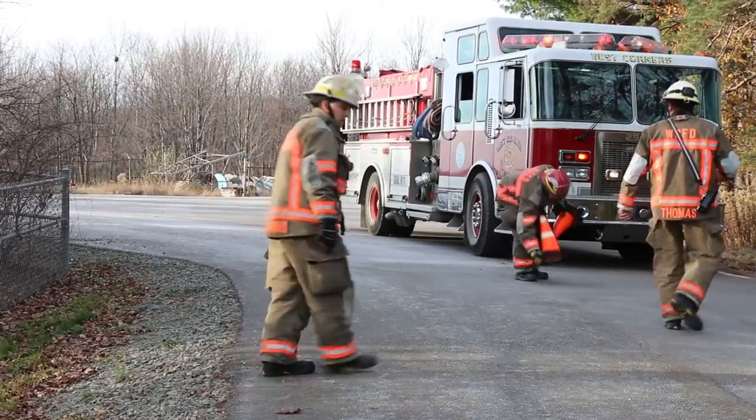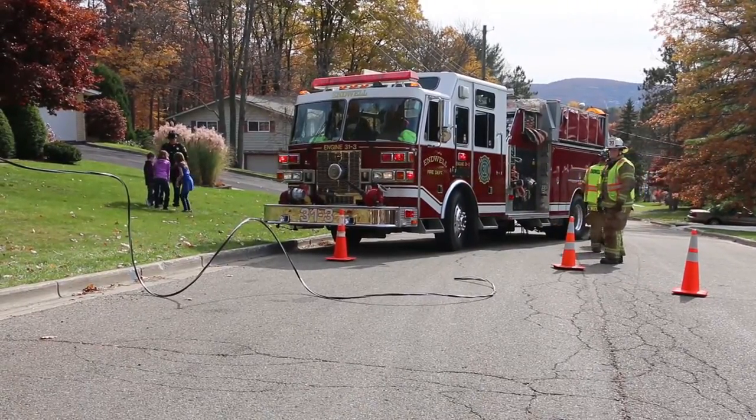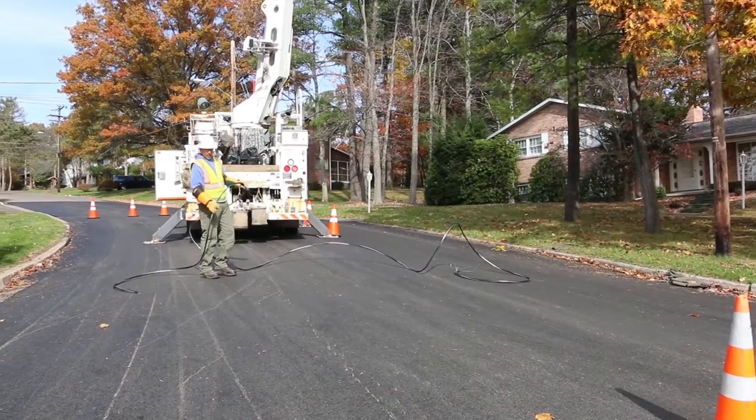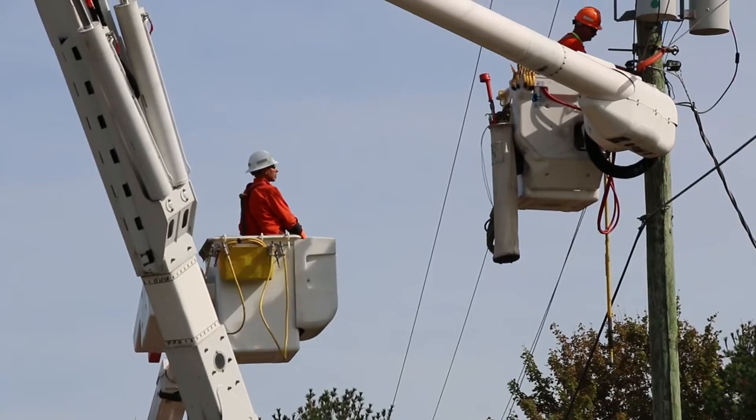Secure the area to protect yourself and the public. Keep your distance from any suspected electrical hazards. Also, keep yourself and your equipment at least 10 feet from power lines. That includes service lines entering a building. When entering a structure, be alert for electrical hazards.